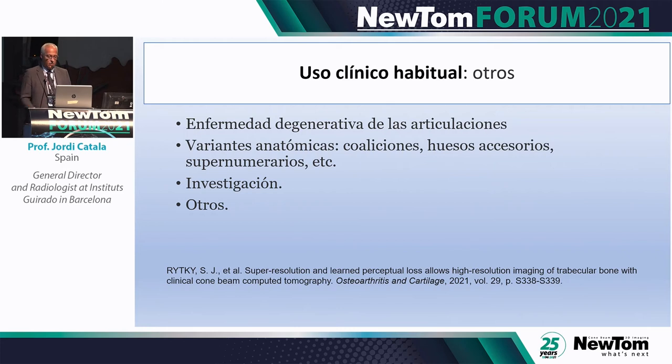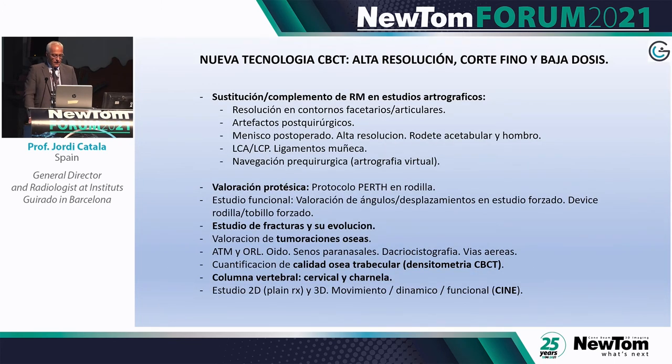Other indications include anatomical variants, osteoarthrosis, accessory bones, supernumerary structures, and also investigation and research — though unfortunately very little research has been done in this area, which is why we try to contribute whatever we can.